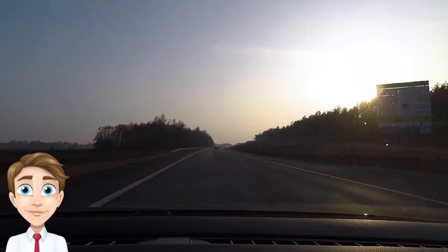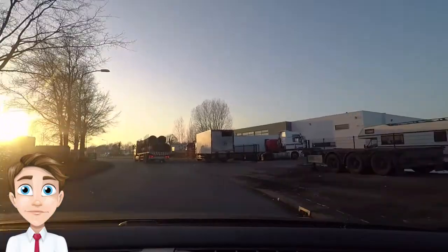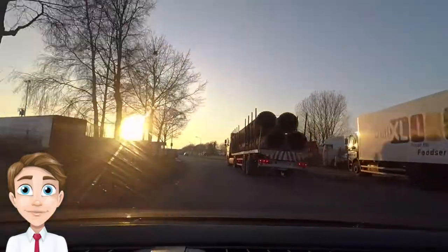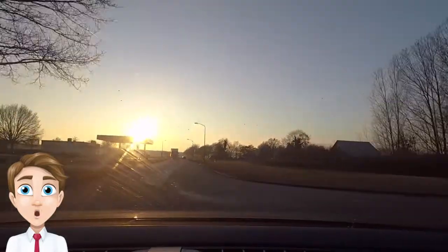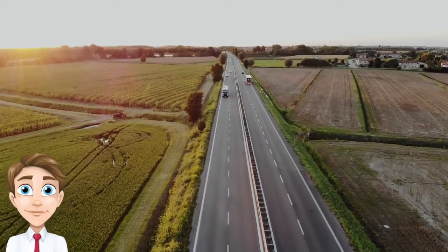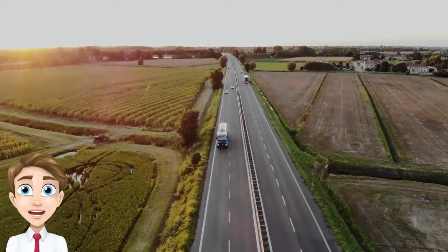Speaking of the movement of products, there is one thing that really helps out the supply chain, and that is the ability to track the movement of goods in real time. Currently, not all trucking companies offer the ability to track their trucks in real time, so you would need to call them to get updates.